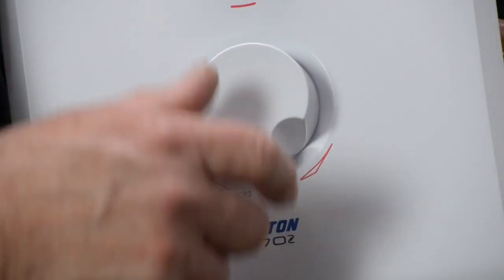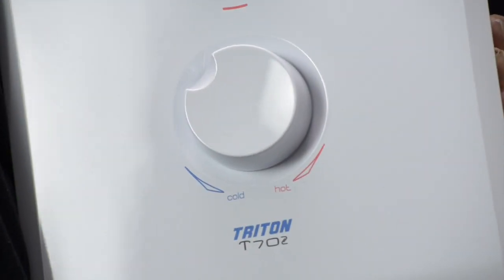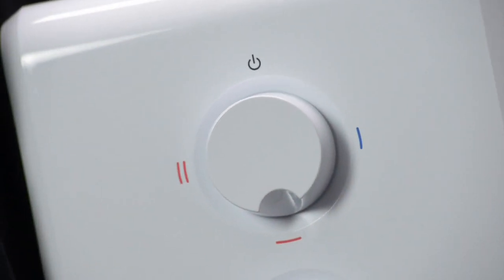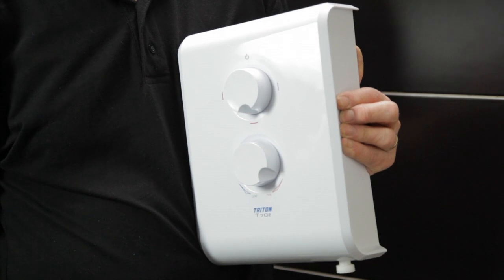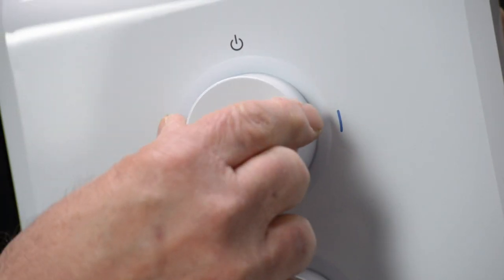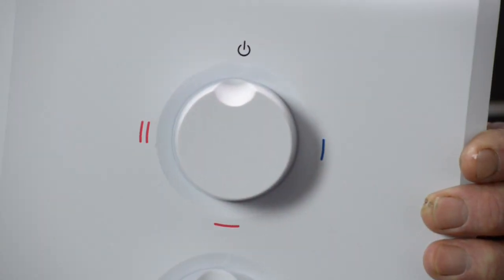Even the most basic showers have a control to adjust the showering temperature, either hotter or cooler. Most have a power control to select a maximum heat setting for optimum flow rate from the shower, and an economy heat setting if you want to save energy during the summertime. Most will also have a cold setting for rinsing.